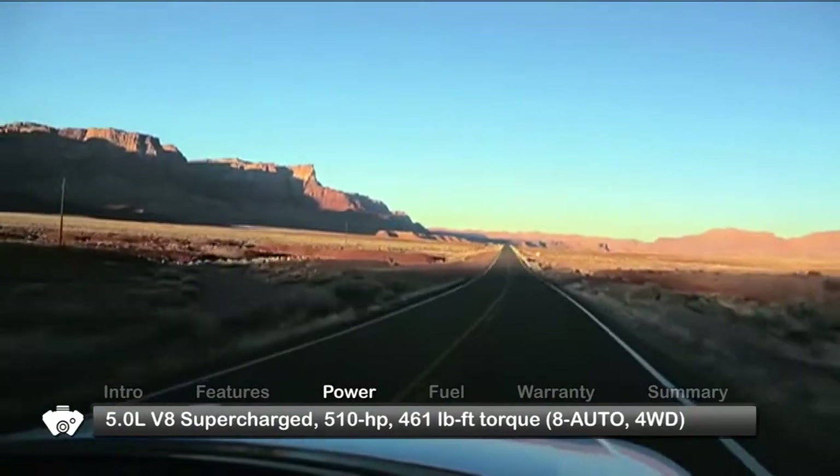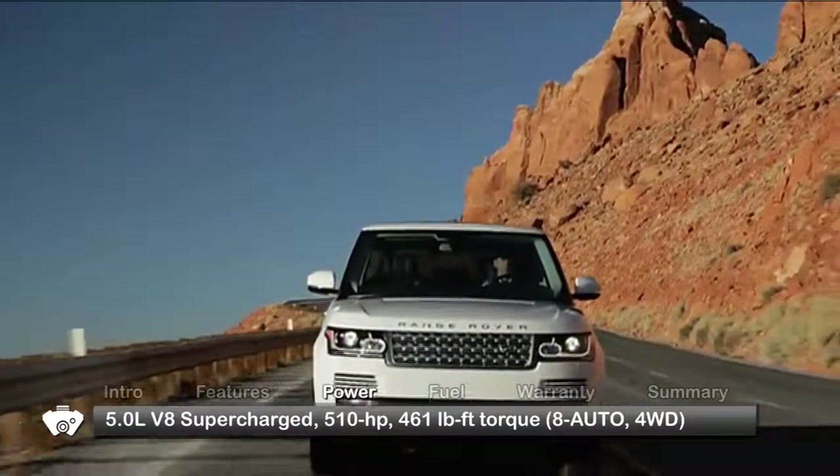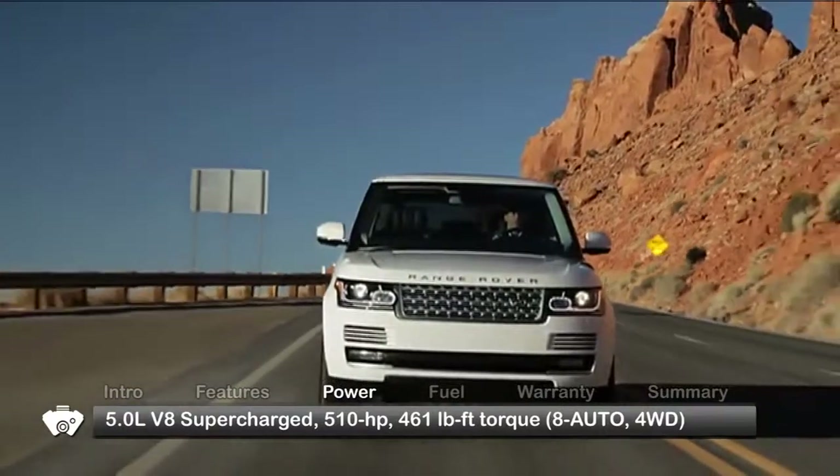The uprated Supercharged and Autobiography trims get a supercharged 5-liter V8, making 510 horsepower and 461 pound-feet of torque.